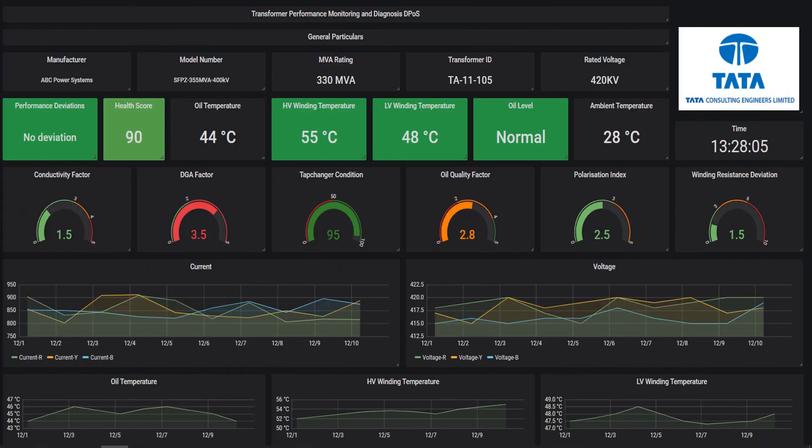This digital point solution can be used in various sectors such as power, transmission and distribution, oil and gas, chemical, and steel. It will help the operator to better understand the asset health and performance and predict failures.